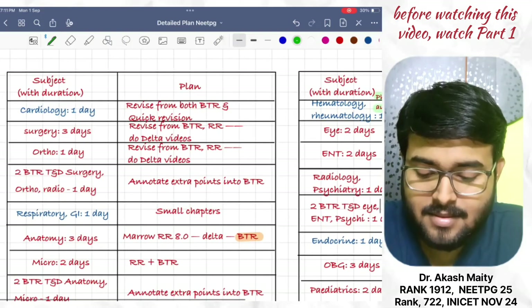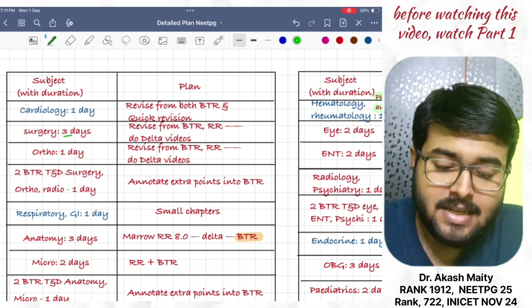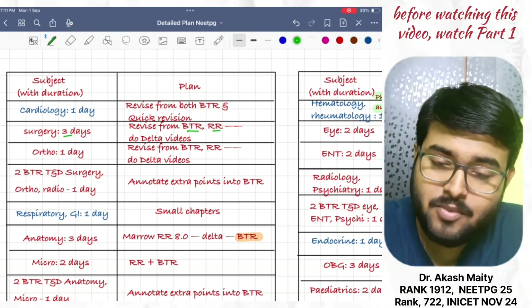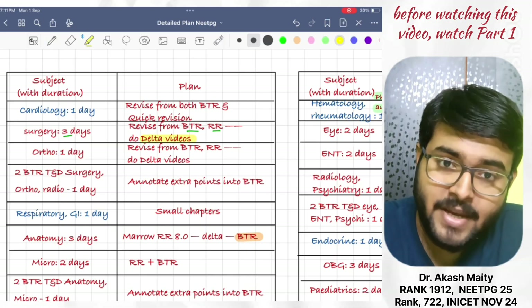After that, revise surgery in 3 days. Revise it from BTR and RR both. Along with that, do the delta video of Marrow surgery.